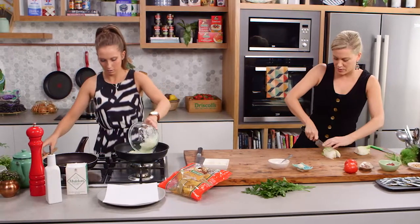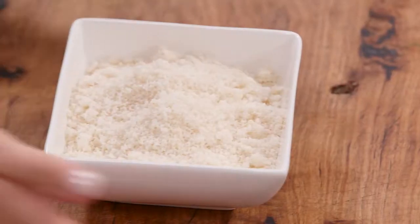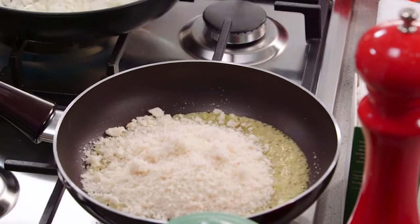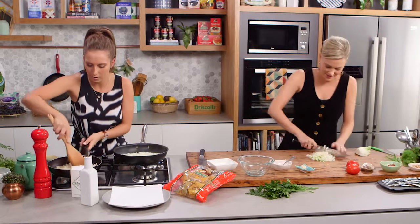The breadcrumbs add a textural element to this pasta dish. Also, back in the olden days when a lot of people couldn't afford to use parmesan cheese, they would toast off stale bread and it would give that nice salty flavour and a real nice texture — which is really cool.